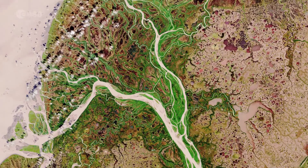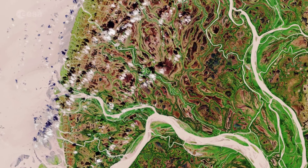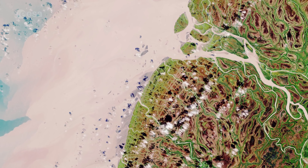This image, recorded last August 29, shows how the river branches off into numerous channels that meander through the low-lying terrain on their way to the sea.